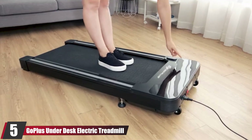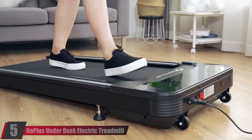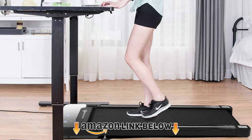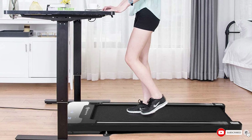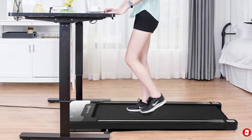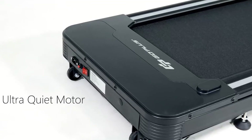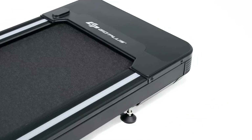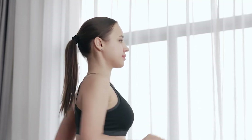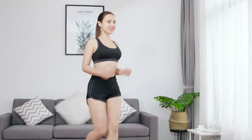At number five is the Goplus Under Desk Electric Treadmill. If all you want is a discreet yet effective desk treadmill, this is a great option. It features a shockproof design to limit vibrations and noise, and its slim design allows storage under a bed or sofa. The treadmill has three workout tiers and 12 built-in programs, goes from 0.5 to 4 mph, and supports up to 220 pounds. One reviewer notes it keeps her focused on her work and the whole office loves it.